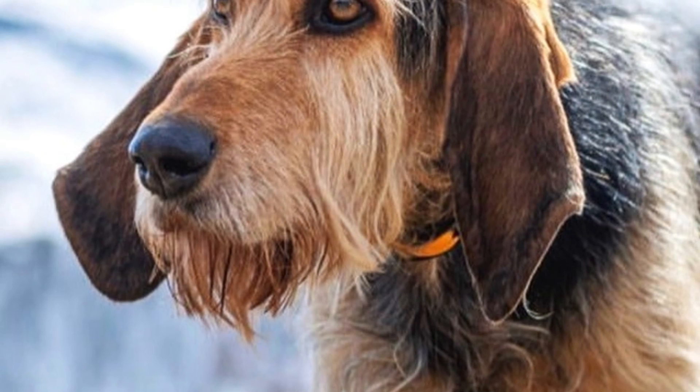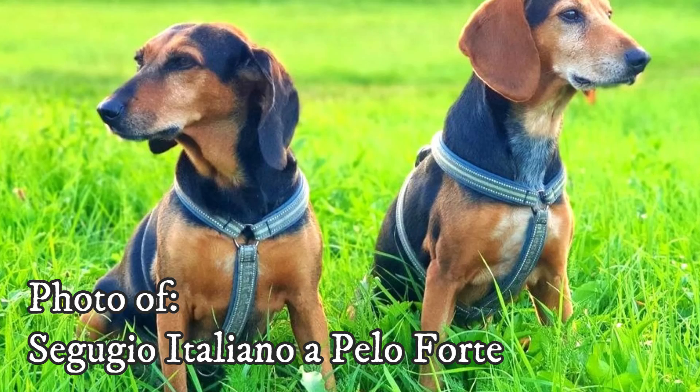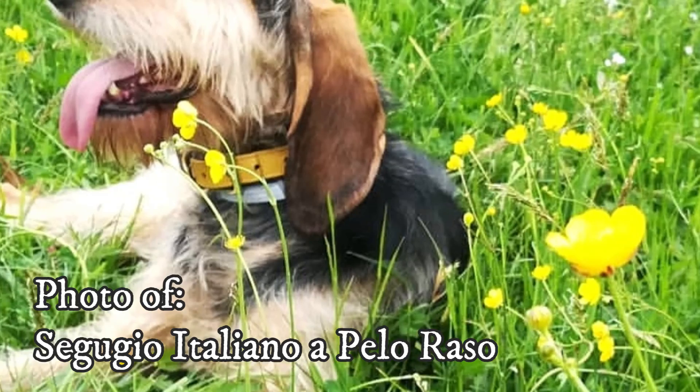Number 2: Two Breeds. There are two almost identical dogs known as Segugio Italiano. They have the same personality, size, body type and purpose, but differ in coat type. The two breeds are known as Segugio Italiano a Pelo Forte and Segugio Italiano a Pelo Raso. A genetic comparison found that these two breeds are almost indistinguishable and very close to other Italian breeds such as the Segugio Maremmano.